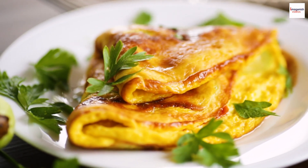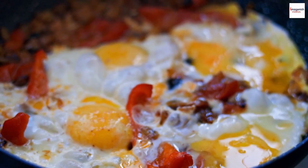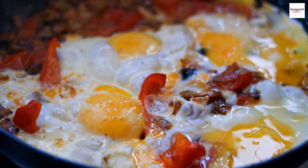Today, we have something egg-citing in store for you: the mysterious and versatile omelette. Stick around as we uncover the unknown facts that make this dish a true culinary gem.